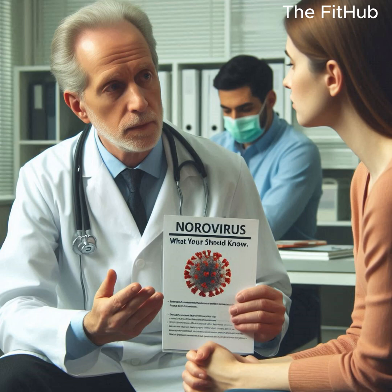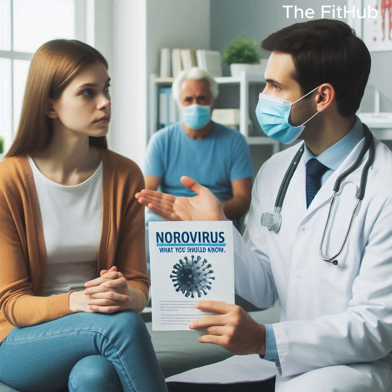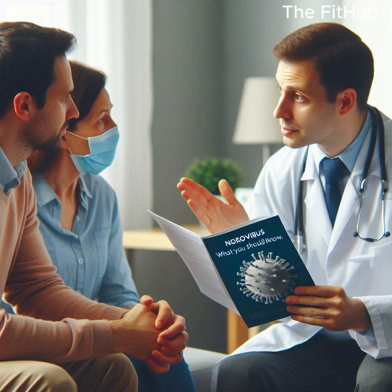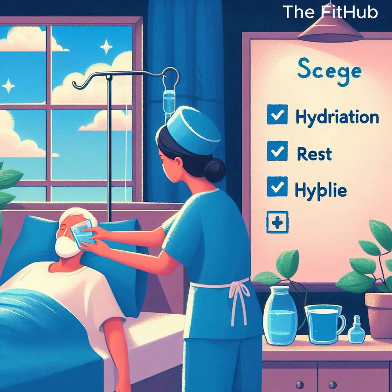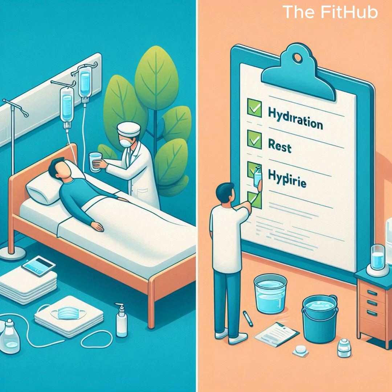Welcome to my channel, the Fithub. I am talking about the treatment of norovirus. There is no specific antiviral treatment for norovirus. Management mainly focuses on supportive care to relieve symptoms and prevent dehydration. Here's how it's typically treated.